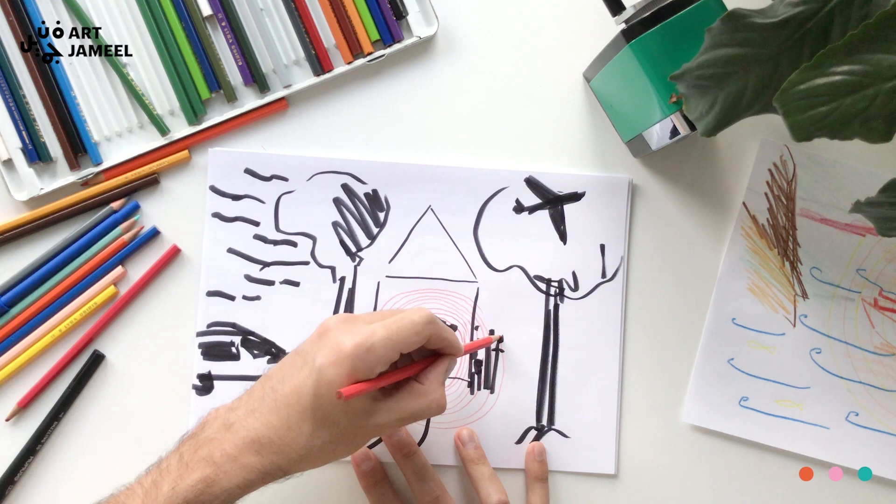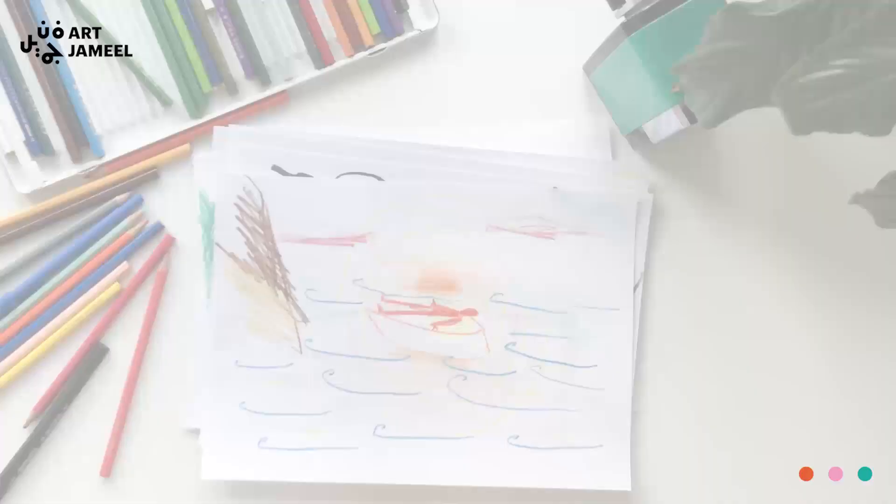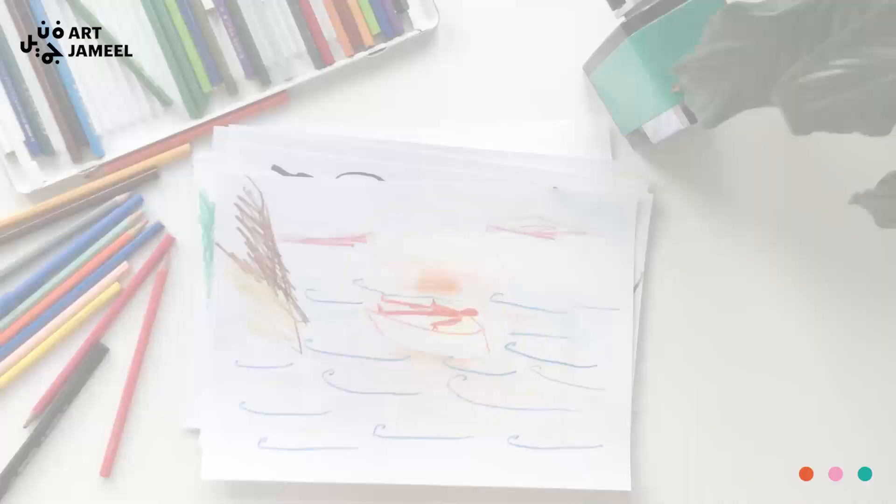And you can achieve really different results. I hope this is helpful and I hope that this will allow you to have this meditative experience. I'm really looking forward to seeing all of the beautiful drawings that you'll come up with.